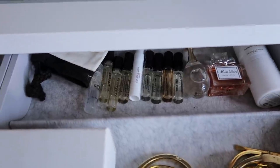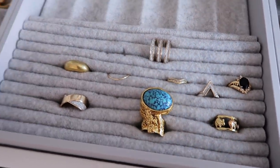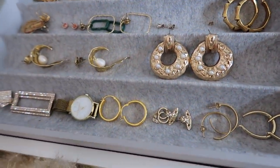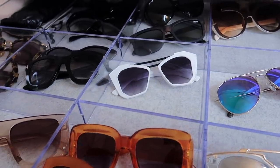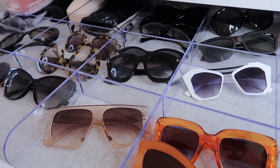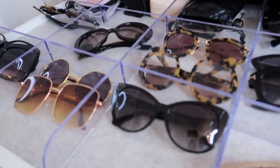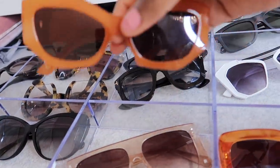Over here I have my necklaces, some bracelets, some rings — one is missing because I'm wearing it — and some beautiful earrings. Over here I have all my sunglasses. If you've followed me on Instagram or watched any of my videos you will know that I am obsessed with sunglasses. I love sunglasses — I know these may be a lot but I just love to complete all my outfits with sunglasses, especially in the summer. And these Mimi ones have to be my favourite.